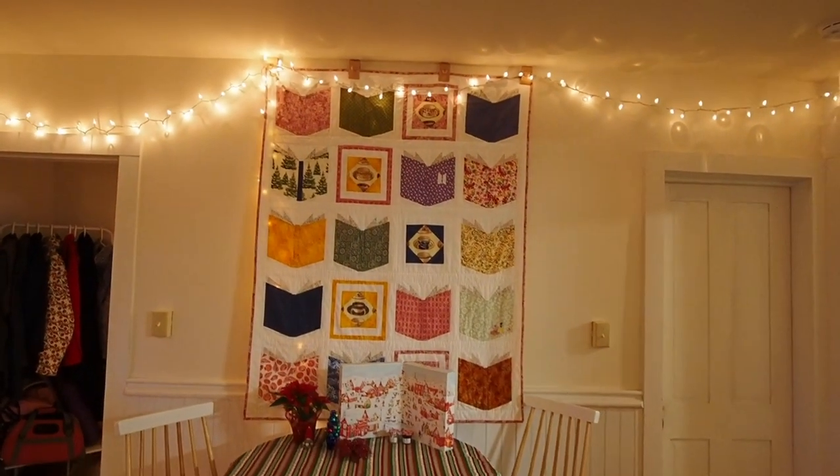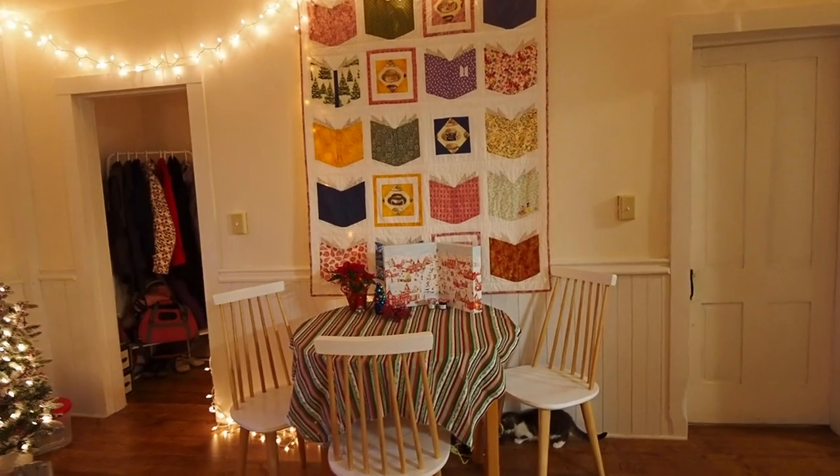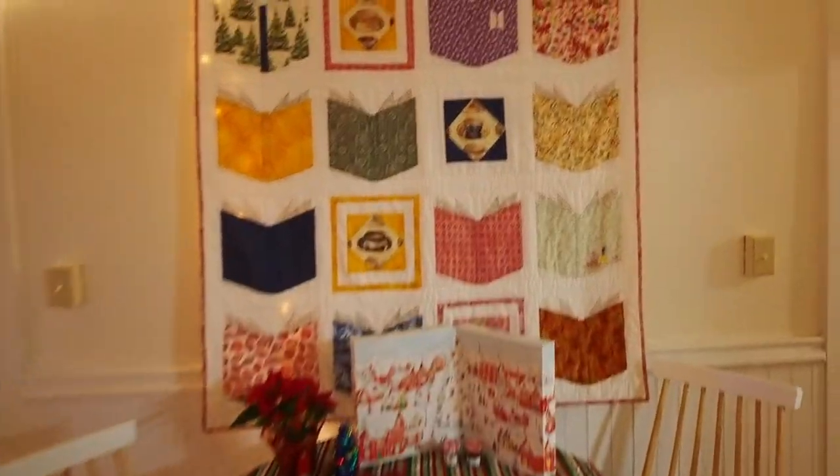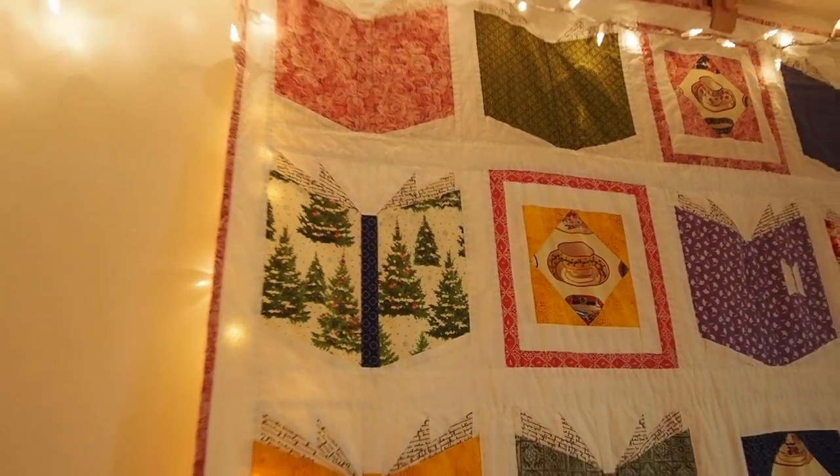This beautiful quilt my cousin made for me — it has to stay there. It goes with everything, all four seasons. It does actually have, where's the Christmas... there's the Christmas book. So cute.